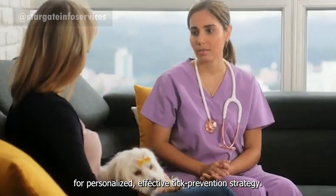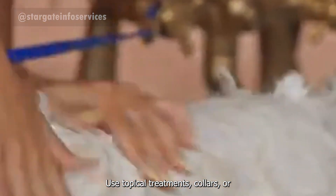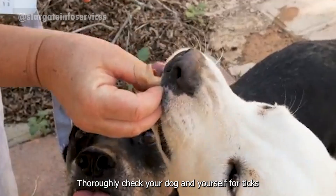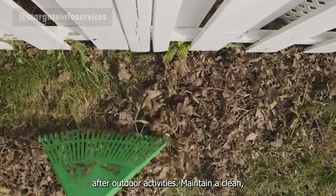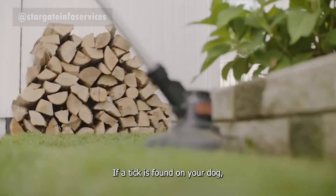Ask your veterinary doctor for a personalized, effective tick prevention strategy. Use topical treatments, collars, or oral medications specifically designed for tick prevention. Thoroughly check your dog and yourself for ticks after outdoor activities. Maintain a clean, trimmed yard and remove potential tick habitats.